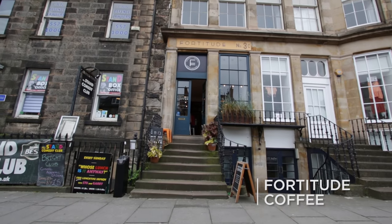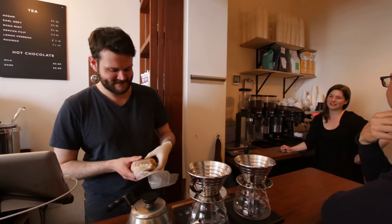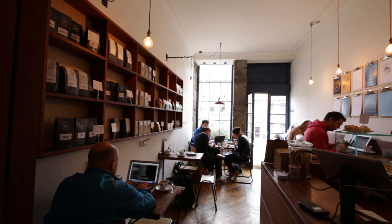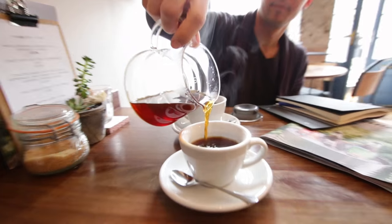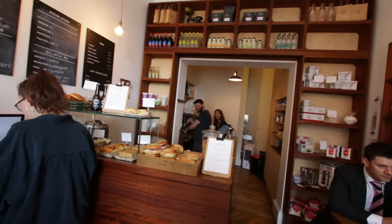We are in front of our first cafe in Edinburgh, called Fortitude Coffee. Helen and Matt opened Fortitude Coffee in March 2014 and supplied their customers with well-made flat whites, arguably the most popular drinks in specialty cafes. We decided to try filter coffee from Kenya, roasted by Danish La Cabra and prepared on a Kalita Wave.